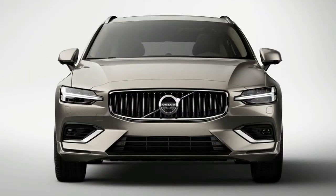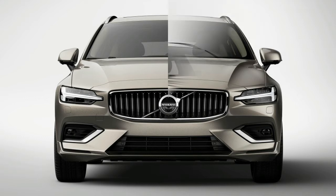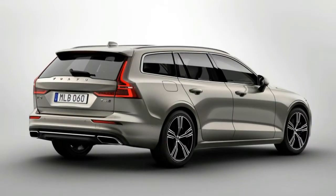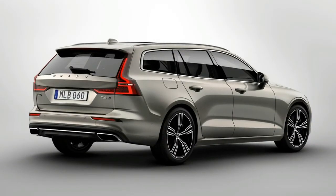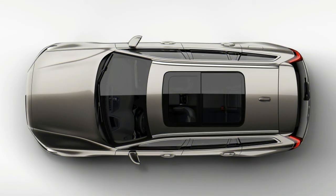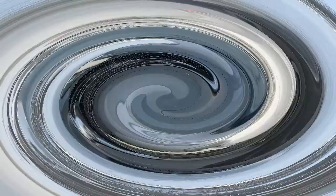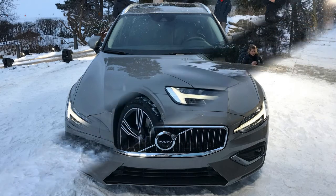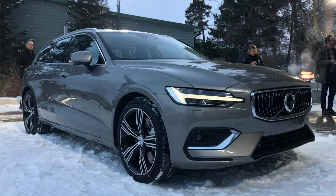The cabin is also a mixture of V90 and XC60, boasting Volvo's latest paired-back interior design language with a 9.3-inch portrait-orientated touchscreen infotainment system and a digital instrument panel. Boot space comes in at 529 litres with the rear seats in place, outstripping the Audi A4 Avant, BMW 3 Series Touring and the Mercedes C-Class estate.